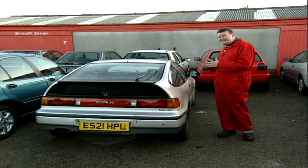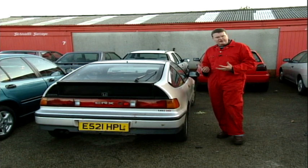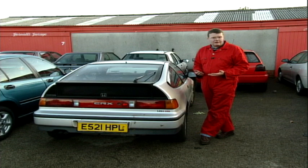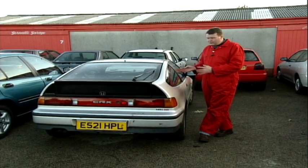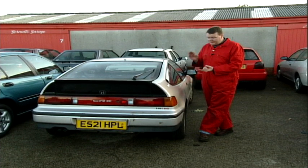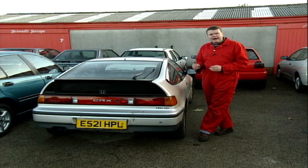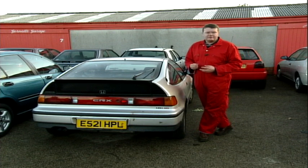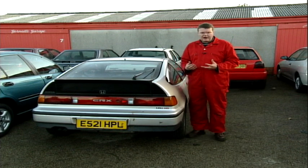Corrosion underneath cars and on body parts, if it's left and goes into holes, can be very expensive. It will also fail an MOT, because any corrosion that goes into a hole within 30 centimeters of a structural mounting point — related to brakes or suspension — will fail. Any repairs to those areas must be seam welded, and that's particularly expensive on classic cars.